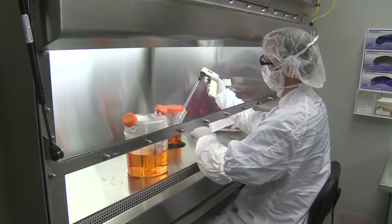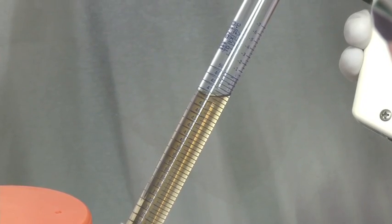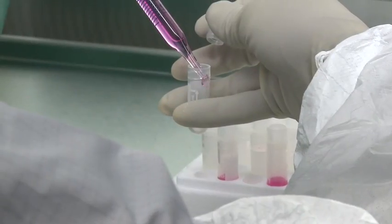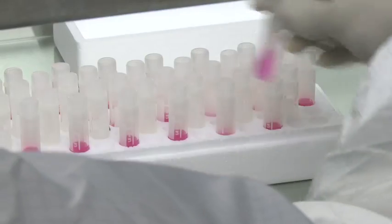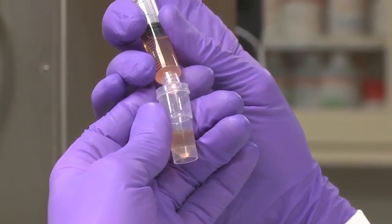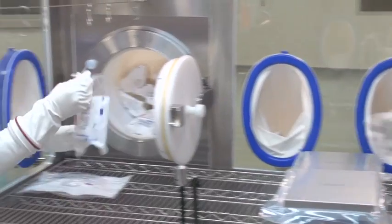Olympus Biotech has over 20 years of experience successfully manufacturing mammalian cell-based products for the biopharmaceutical industry. Our capabilities include cell banking and testing, technology transfer and process development, bulk drug substance manufacturing, and clinical fill finish.